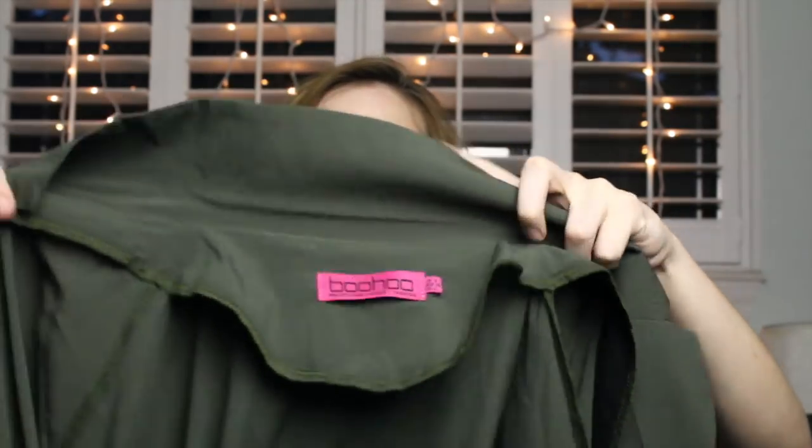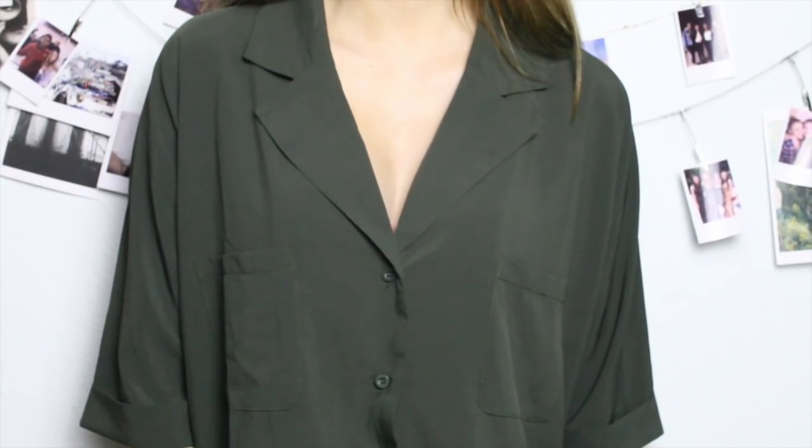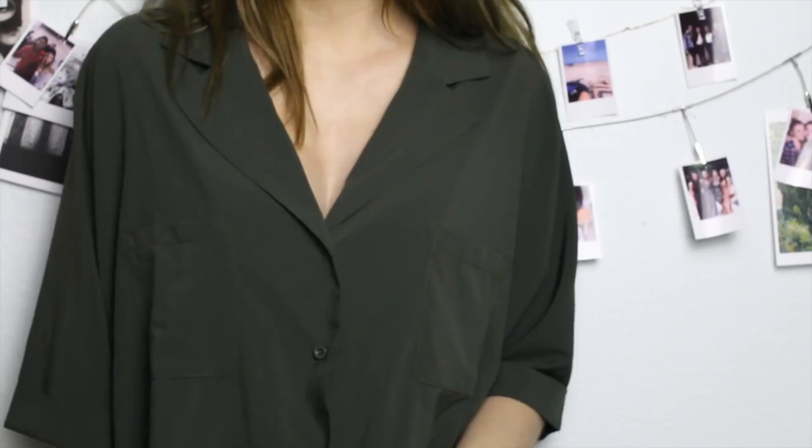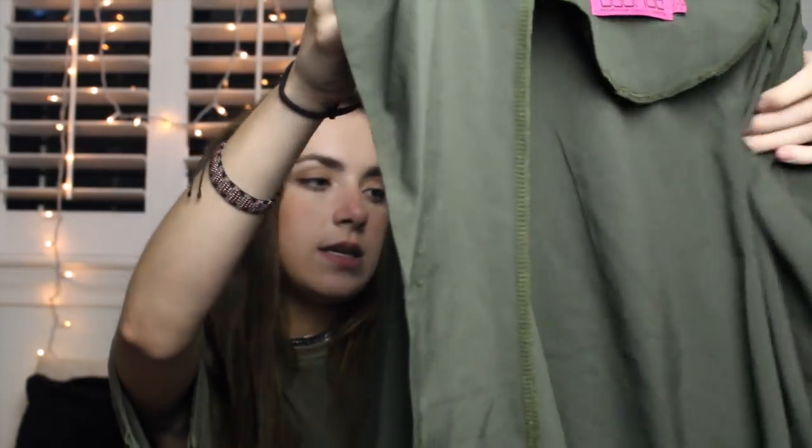Then I got another chiffon button-down shirt. I realized how many of these I got, but I thought they were all super cute. This one is a really pretty green color — I love it so much, especially because it looks great with my hazel eyes. It has a wider collar and I love how big the pockets are. It's also short sleeve and super comfortable.